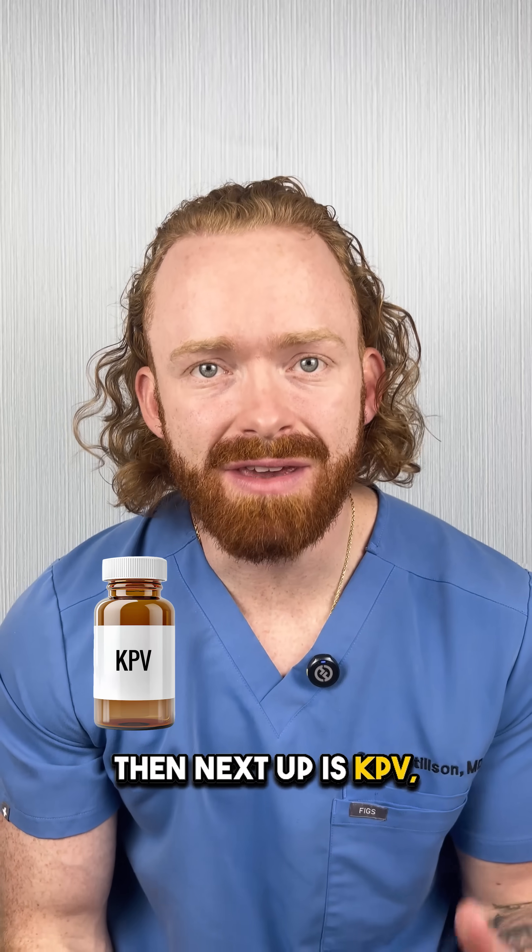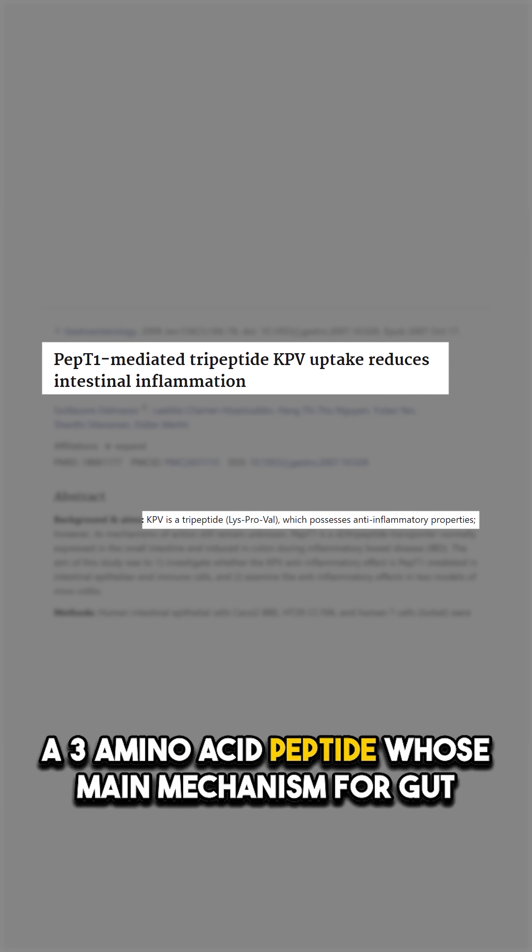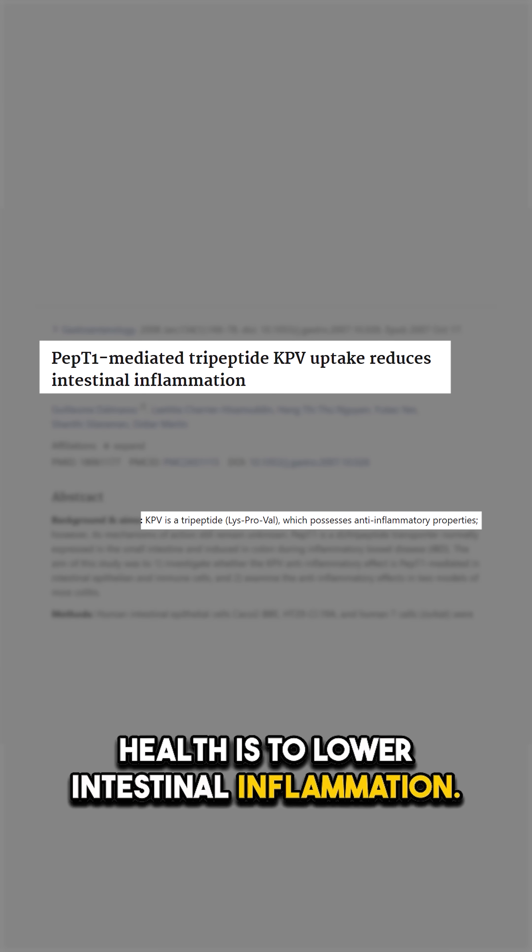Next up is KPV, a three amino acid peptide whose main mechanism for gut health is to lower intestinal inflammation.